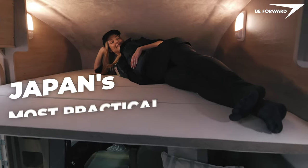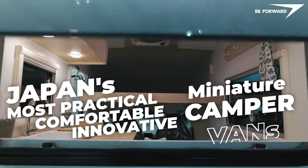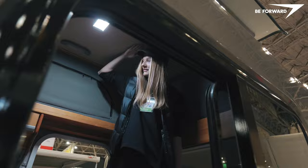Welcome to the next episode of our series on Japan's most practical, comfortable and innovative miniature camper vans. This episode is focused on the greatest K, JDM light truck conversions.